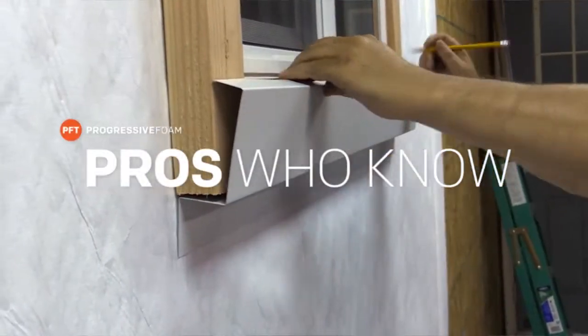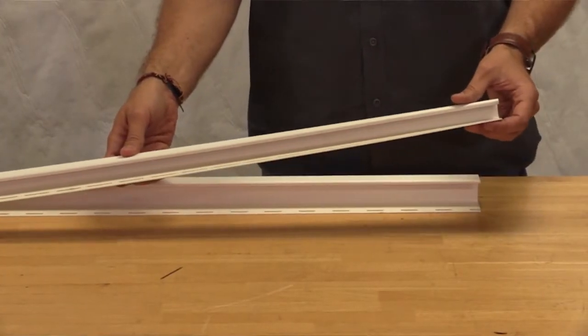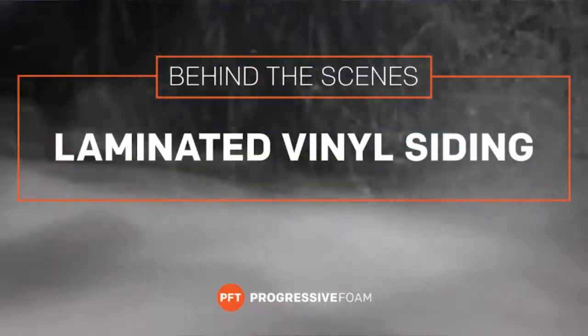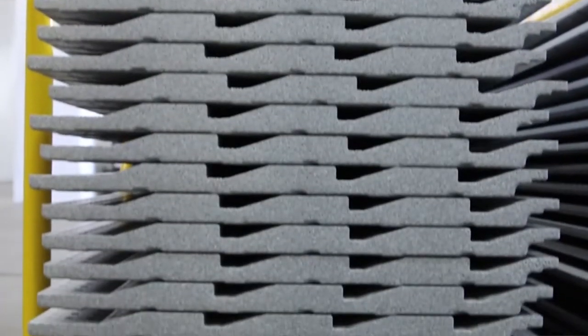From the Pros Who Know features technical experts from PFT and other experienced remodelers that answer common questions about siding insulation, installation and sales tips, and industry trends. Behind the Scenes gives you an inside look at PFT, including the processes and innovations that come together to make the high quality products you offer your customers.